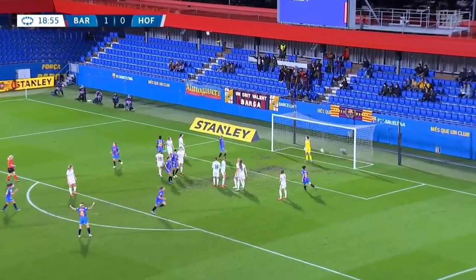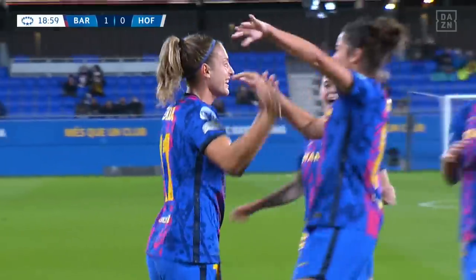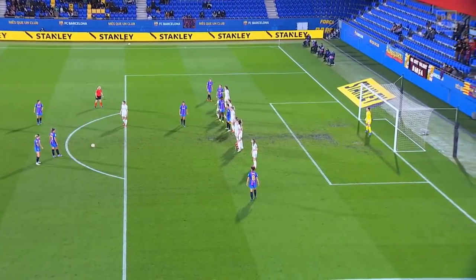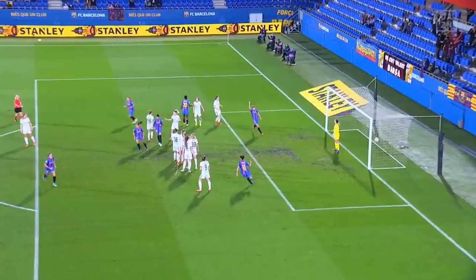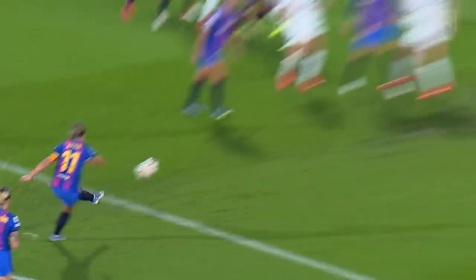Putellas goes for power — and precision too. Sweet as you like, from one of the world's best. This is an absolute belter from Putellas. Look at that — that is just too good, from a player who is so good.